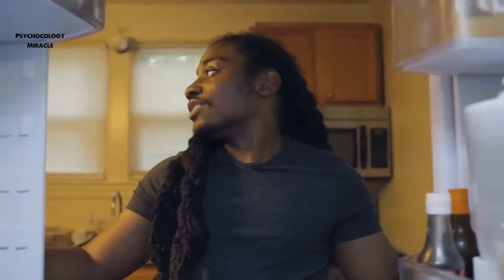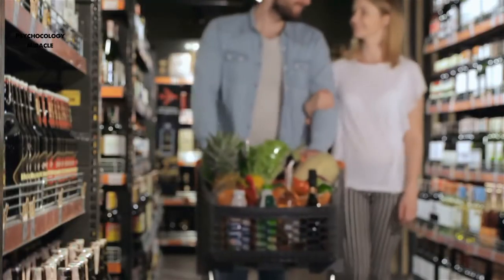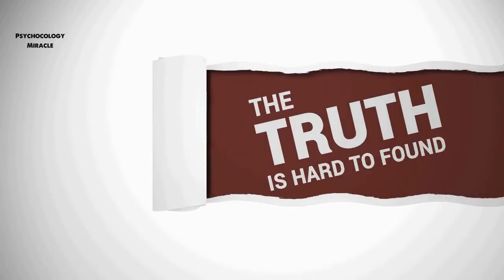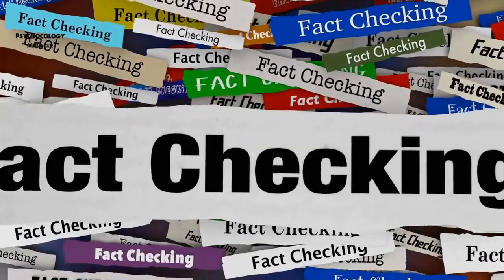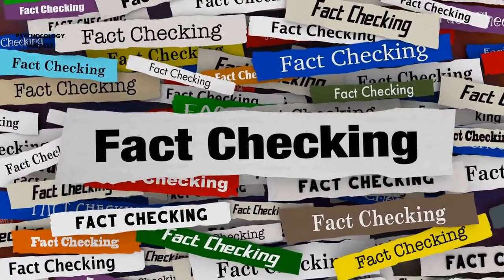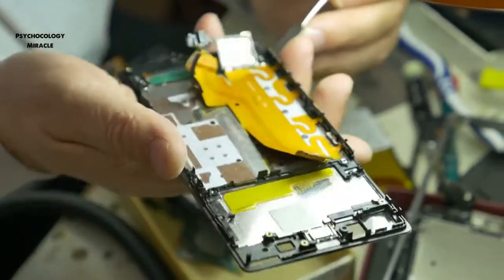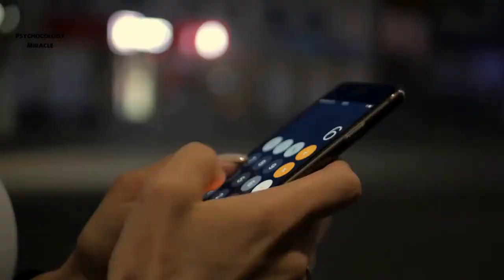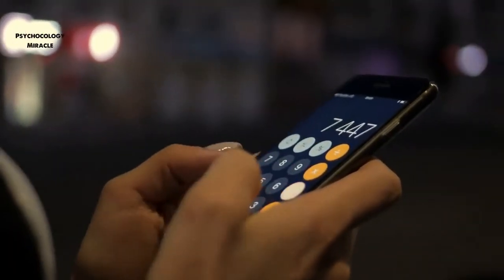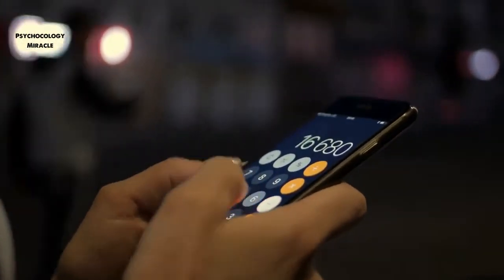Regarding refrigerators versus cell phone power consumption: have you heard that your phone consumes enough energy to run two refrigerators? Don't worry about it. The truth is that the majority of this claim is inaccurate. This story was created from cell phone usage statistics regarding the amount of energy required to send and retrieve data from the cloud. However, your cell phone isn't to blame for all of that energy. Instead, it's dispersed throughout the billions of cell phones that utilize data on a daily basis, and it shouldn't be factored into your own calculations.